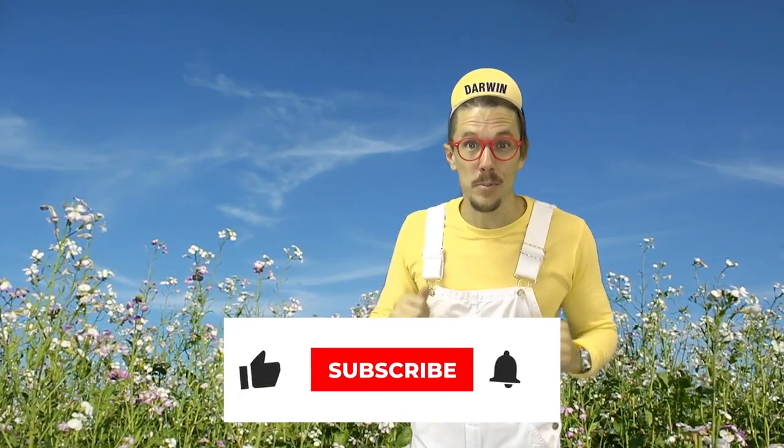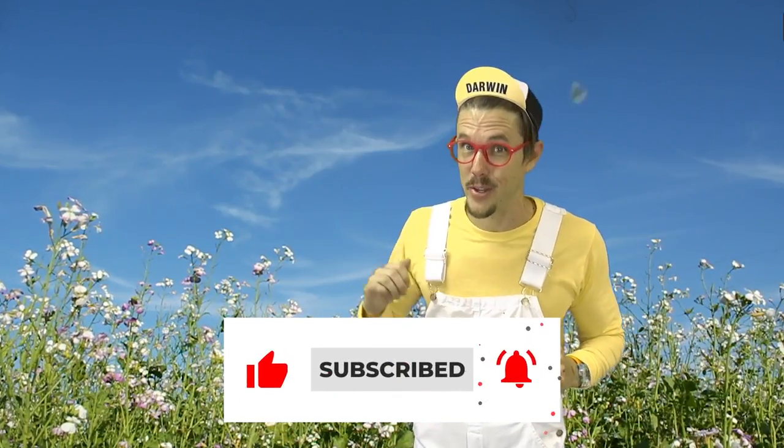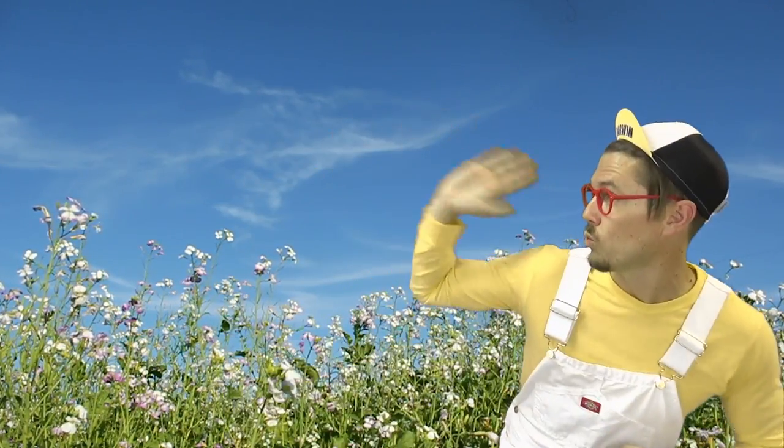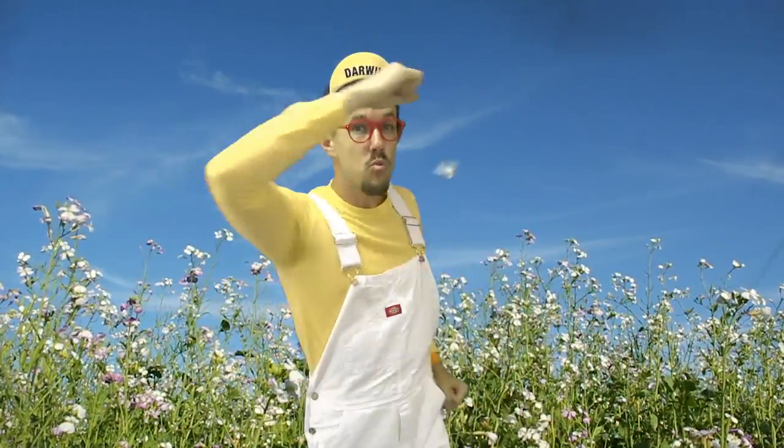Remember, if you want to go on more explorations with me, Darwin, ask your parents to subscribe. Until next time! Darwin Explores — all things unbelievable and incredible!